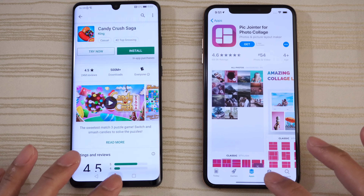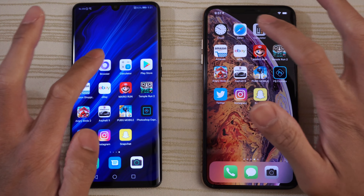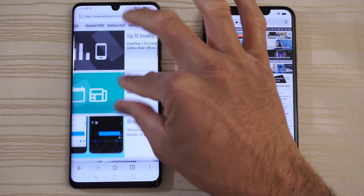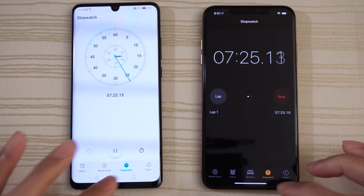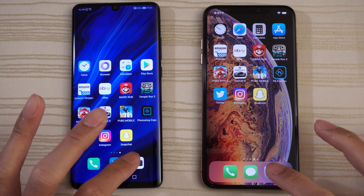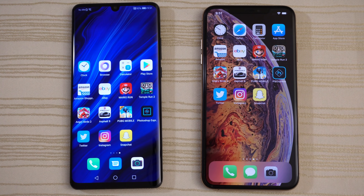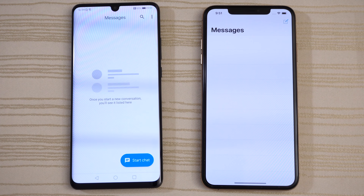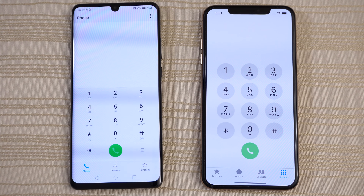Play Store and App Store — same place. Calculator — same place. Browsers — same place on both. Clock — still running the stopwatch on both. Camera. Messages — little bit faster on the P30. And the phone app — P30.